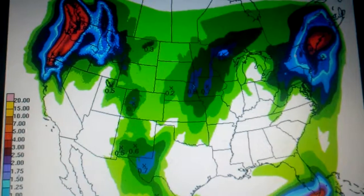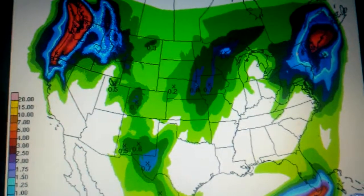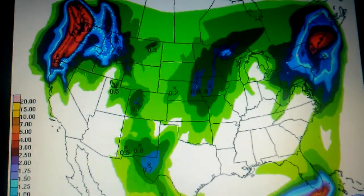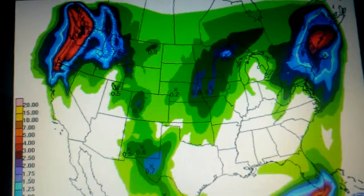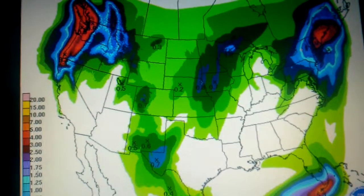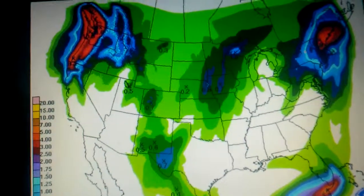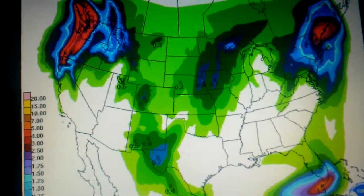Heavy precipitation — we're looking at an inch or two in the New Jersey area and up through New York City. Less than that, about a tenth to a quarter of an inch in the Roanoke Valley, about a quarter to half an inch in the Washington D.C. and Baltimore area, and the heaviest rain is going to be up near Maine. That is your week in weather — meteorologist Dean Davison, Storm Surge. Have a great one.